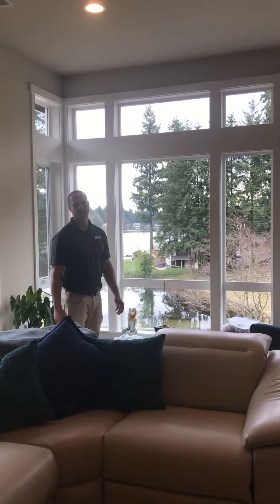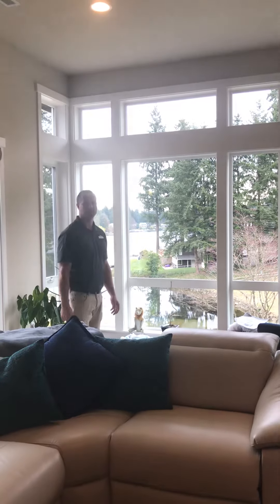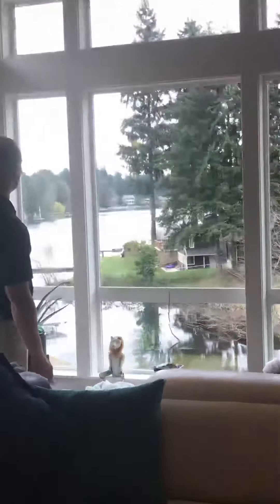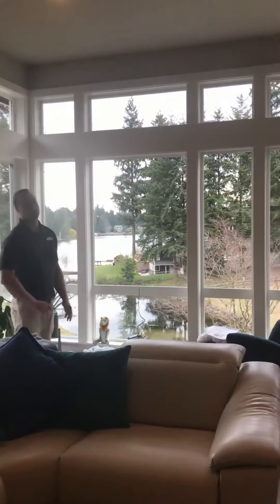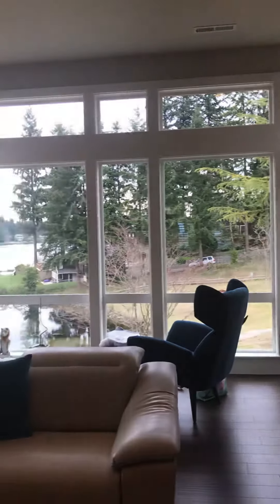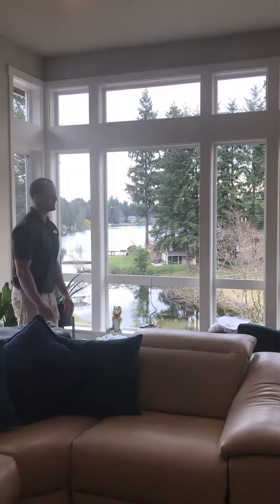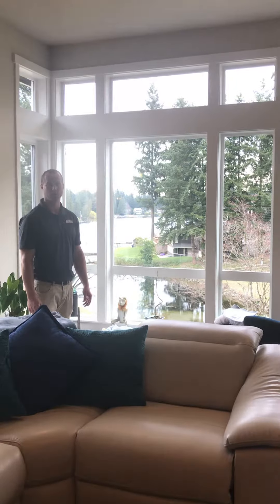Hi, this is Paul Moorhead with Budget Blinds of Federal Way. We're out here on a really awesome install we did out on Angle Lake. As you can see, this customer has a beautiful view of the water, but they also have a lot of individual windows and they didn't want to clutter up their wall with a bunch of individual shades. They even have some plants on their window sills.